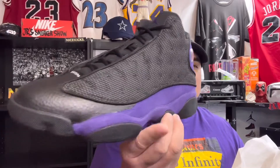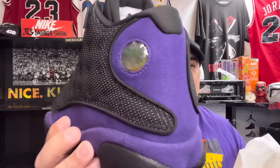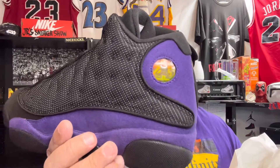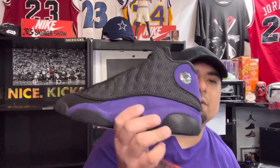Without further ado, let's get into the shoe — that's what you came to do. These are nice, I really like how they did these. First of all, they've got the hologram — that Jumpman hologram right there. That's actually one of my favorite things about a 13, and then you've got the 3M right there.